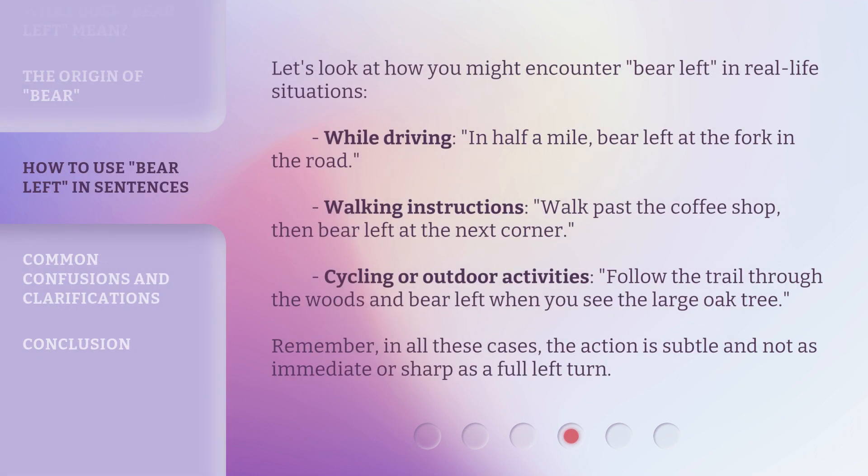Let's look at how you might encounter bear left in real-life situations. While driving: in half a mile, bear left at the fork in the road. Walking instructions: walk past the coffee shop, then bear left at the next corner. Cycling or outdoor activities: follow the trail through the woods and bear left when you see the large oak tree. Remember, in all these cases, the action is subtle and not as immediate or sharp as a full left turn.